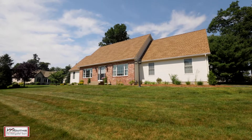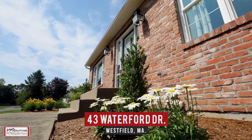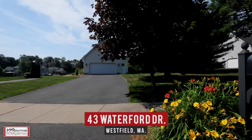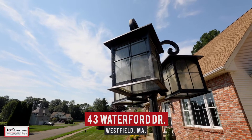Hi, Kirk and Stacey here on location, excited to show you our newest listing at 43 Waterford Drive here in Westfield, Massachusetts. You've got to come see this well-cared-for three-bedroom cape featuring over 2,400 square feet of living space, which sits on a corner lot in a desirable Westfield neighborhood.